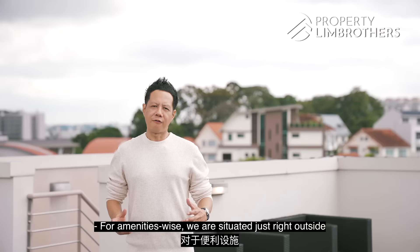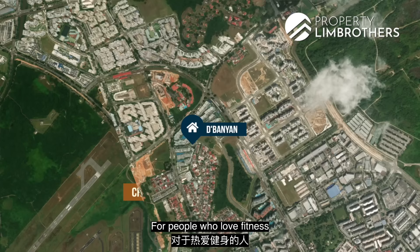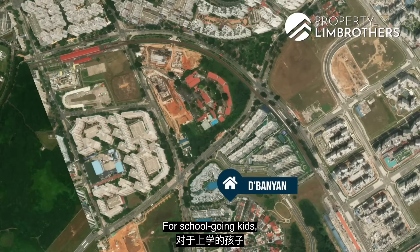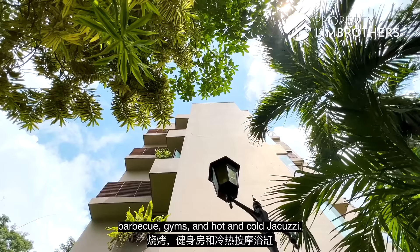For amenities, we are situated just outside rows of shophouses along Jalan Malu-Malu. We are just an 8-minute drive to Canberra Plaza, Sembawang Shopping Centre, Sun Plaza, and North Point City. Chong Pang Market and Food Centre is under 7 minutes drive. For fitness, Jalan Senduduk Park is right beside us, and Sembawang Park is also nearby. The famous Sembawang Hot Spring Park is under 3 minutes drive. For school-going kids, Sembawang Primary School and Wellington Primary School are under 1km away. The development has facilities including swimming pool, barbecue, gym, and hot and cold jacuzzi.